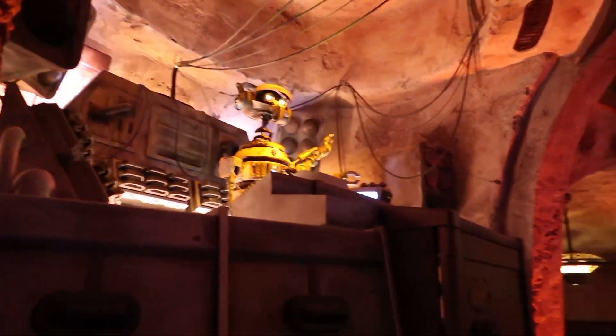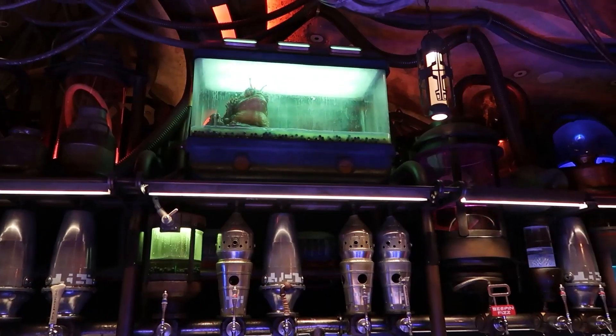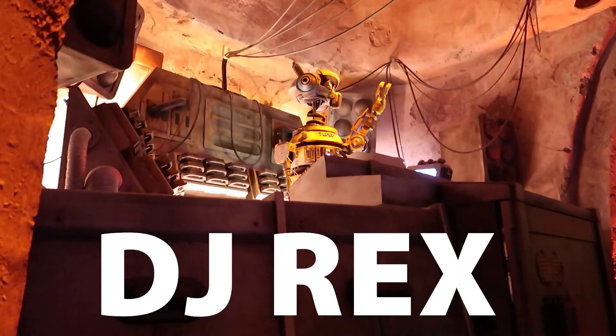When you walk into Oga's Cantina, you feel like you are in Star Wars. There's a DJ robot in there doing the music and mixes, some people are dancing, and over the bar there are really cool aquariums with Star Wars creatures. It's really, really cool.